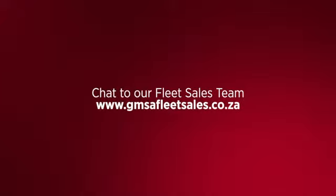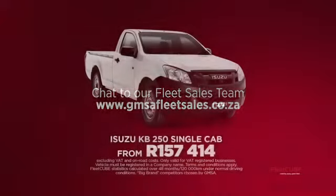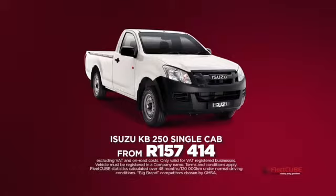www.gmsafleetsales.co.za — terms and conditions apply. Fleet Cube statistics calculated over 48 months or 120,000 kilometers under normal driving conditions, based on big brand competitors chosen by GMSA.